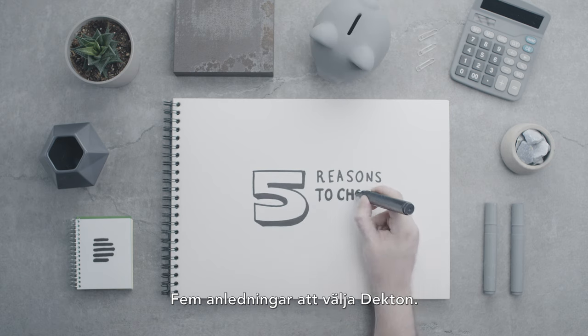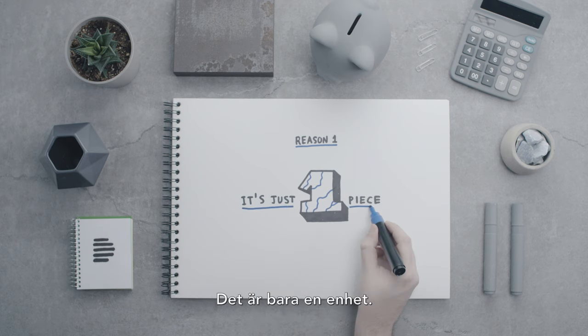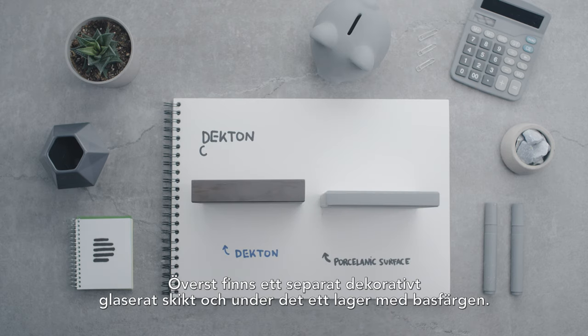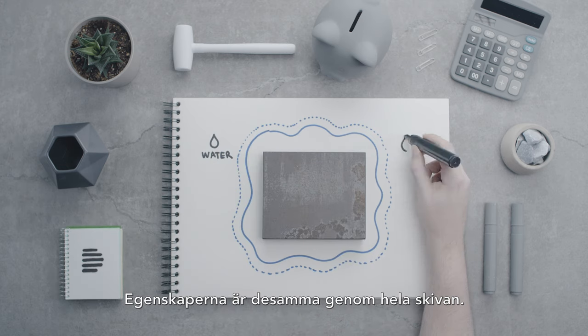Five reasons to choose Decton. Reason one: it's just one piece, the same material through the body. They may seem to be the same, but they aren't. Here we have a separate decorative glazed top layer and a base color layer. This is Decton — the properties are the same throughout the slab.